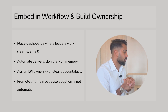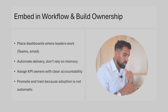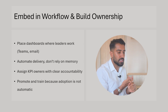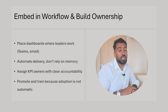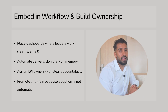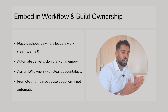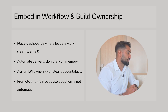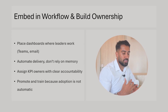An important point is to make the report part of a workflow and build ownership. Try to get dashboards to where management and leaders actually work. If that's in Teams with a Teams tab in a recurring meeting, they can find the report there. It could be a weekly email when the report is updated with a screenshot. Try to get it as close to management and leadership as possible and automate delivery as much as you can — don't just trust that they'll remember it.